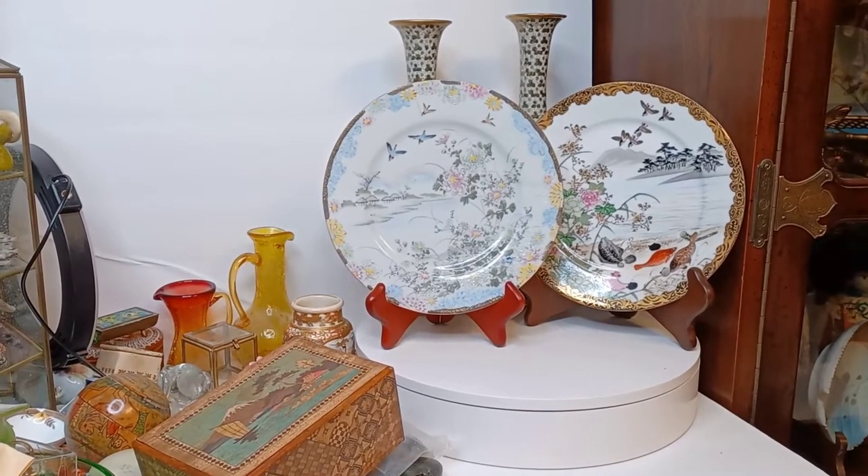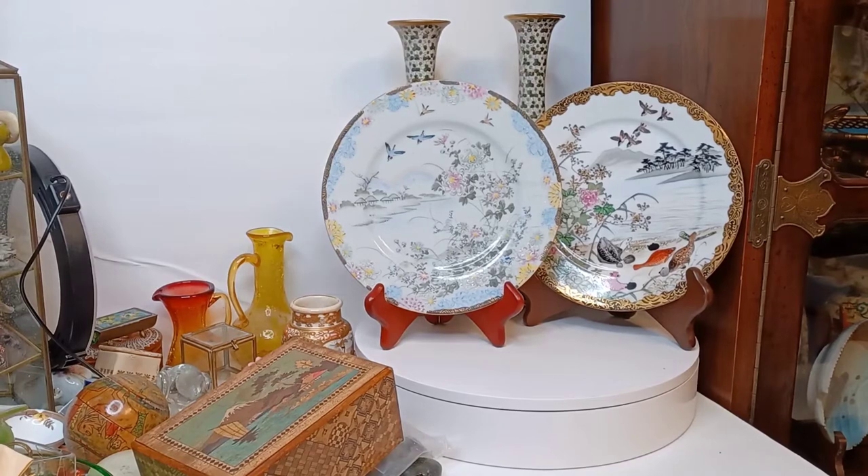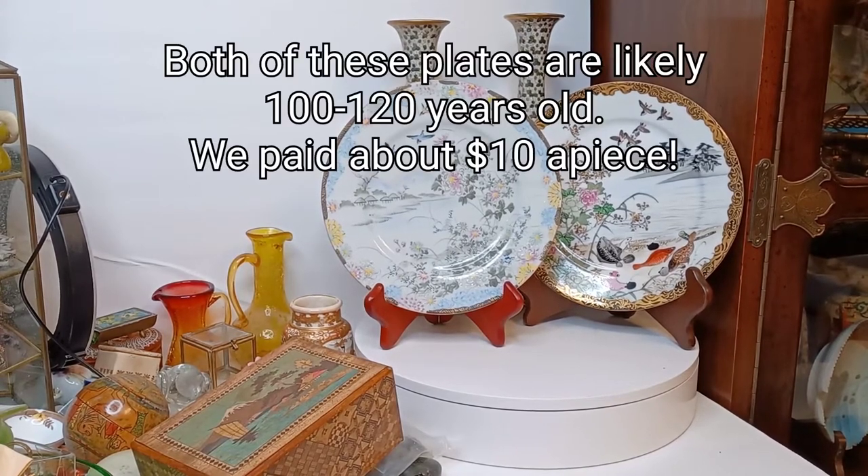Hey there everybody, this is Austin with the Best I Can Afford in Antiques channel. I've got a package in the mail today. I've already taken one thing out so that I could leave the seller a review and just make sure it wasn't filled with candy corn or anything.